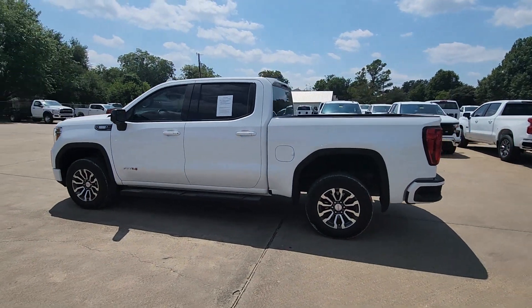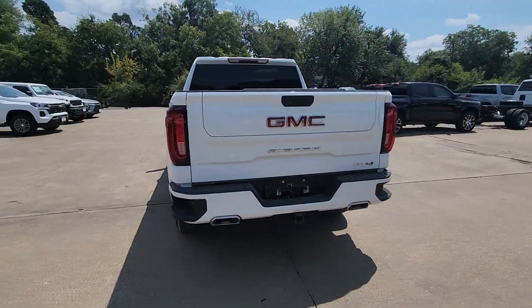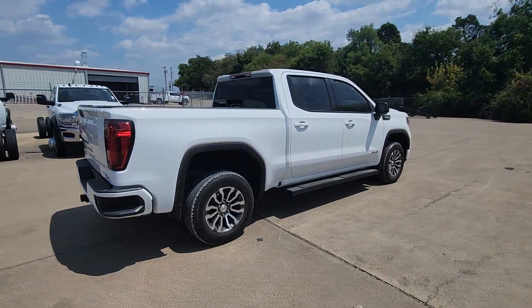You will love the features of this 2021 GMC Sierra. With less than 50,000 miles on the odometer, this vehicle stands out from the rest.